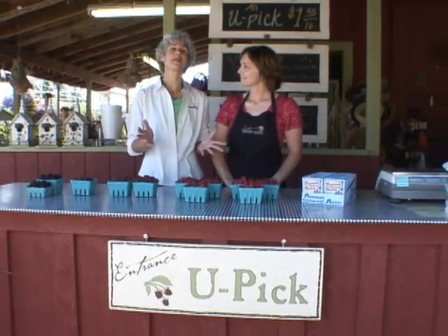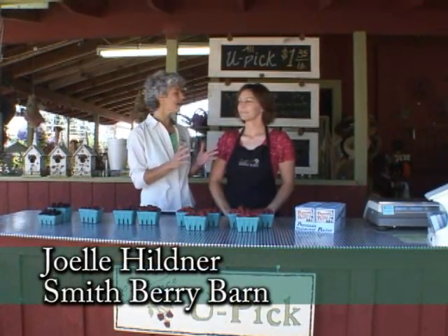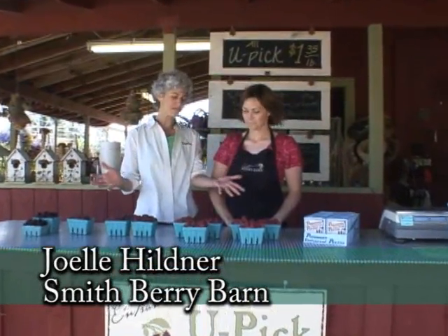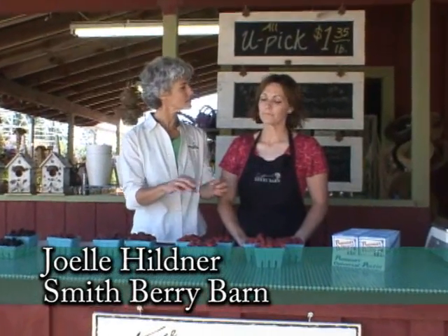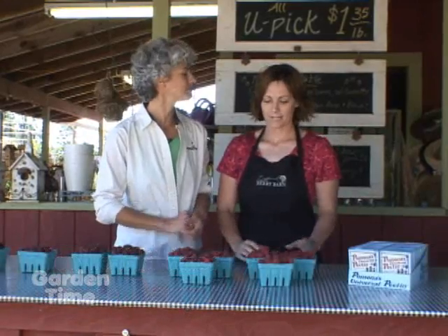If you are looking for a great place to come and get berries, you have to come to the Smithberry Barn and it's in Shoals. And Joelle, you just have a mountain of berries here and we're going to talk about all the different varieties and what they do and how good they are to eat.